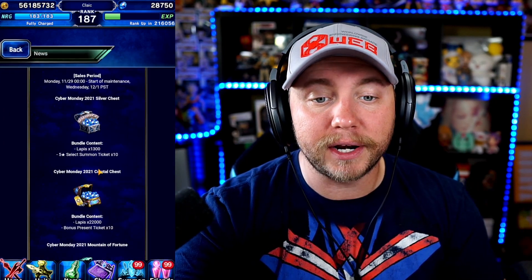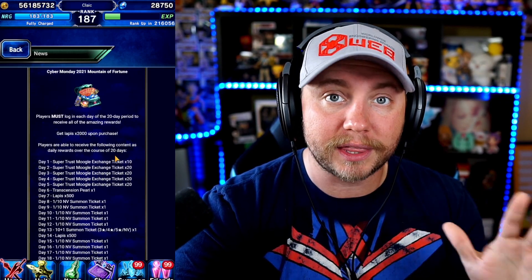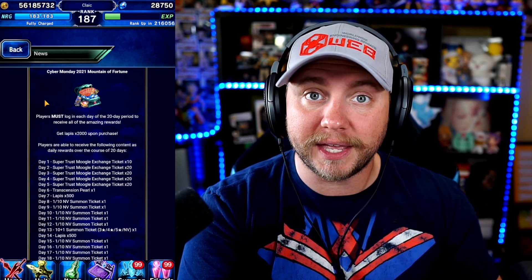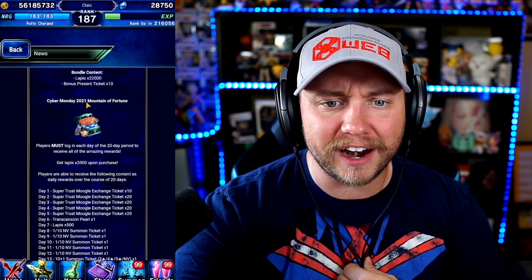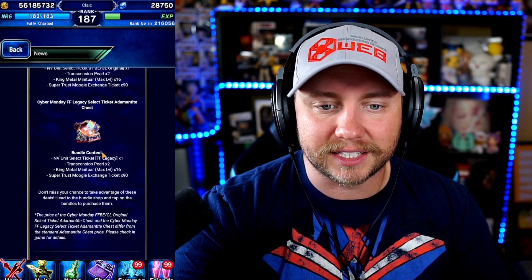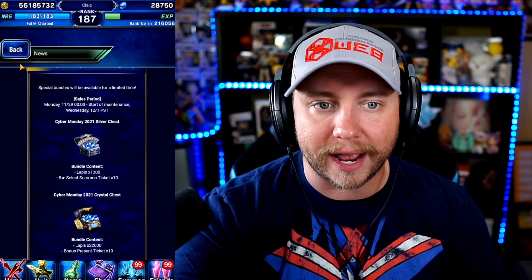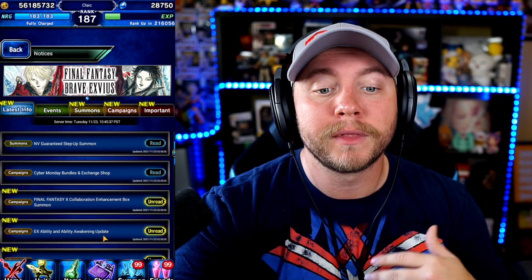Scrolling down, we have a ton of Cyber Monday bundles. I'm not going to go over prices since we don't have them — you guys can look into them yourselves. Remember, with the Amazon deal I talked about, you're going to get $10 back if you buy certain bundles. Click the link in the description below to make sure you're buying the ones that apply using Amazon Coins. This one right here is very interesting — you get a ton of tickets, some NV tickets, and a lot of Lapis. There's another one with NV select tickets that I believe is a Black Friday deal.